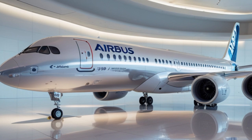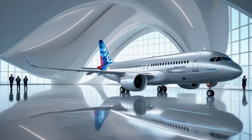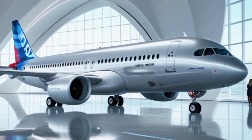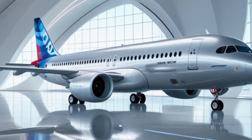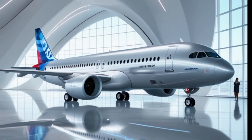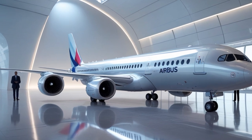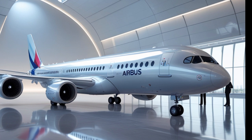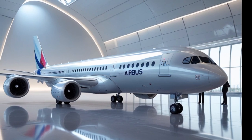Flight attendants also benefit from smart galley systems and automated inventory monitoring to improve efficiency. The cockpit of the A390 is a tech-lover's dream. Building on Airbus's signature fly-by-wire technology, the A390 features the latest avionics with large touch-screen interfaces, augmented reality displays, and advanced autopilot systems. Pilots can receive real-time data from weather satellites, global air traffic systems, and AI-powered diagnostic tools, giving them better control, awareness, and safety.